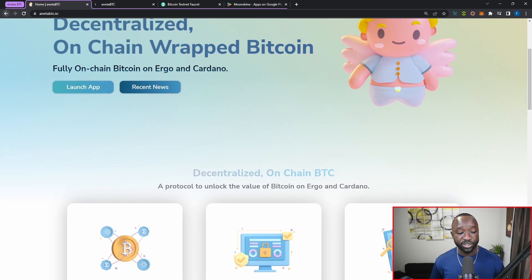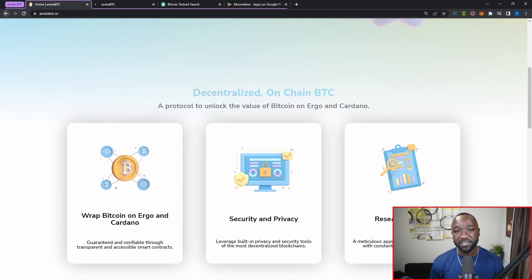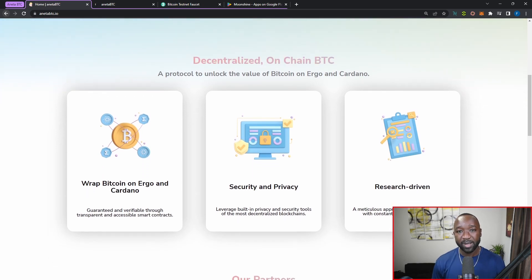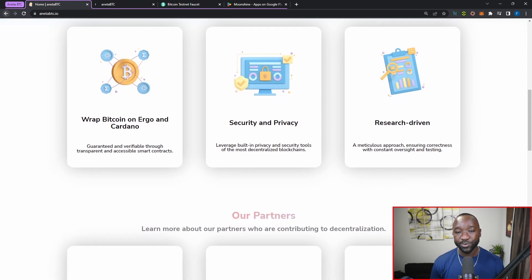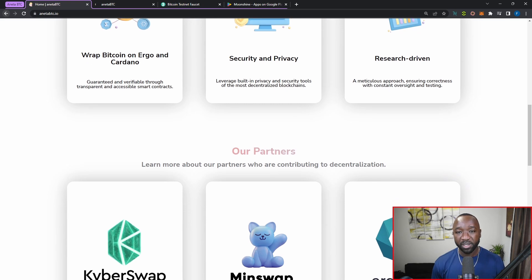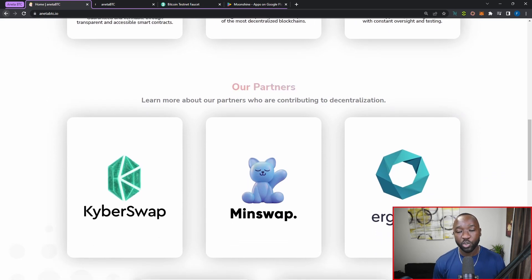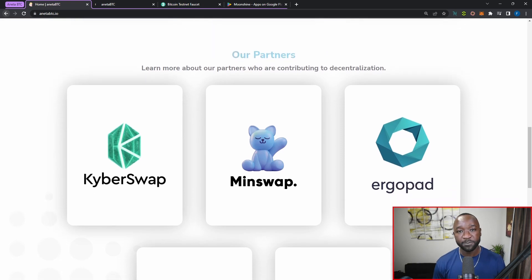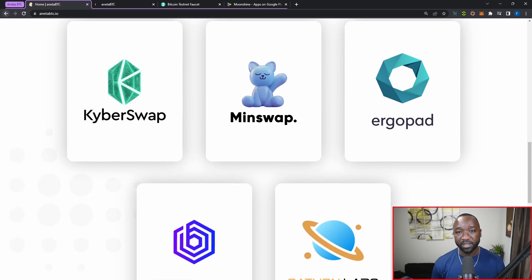They're taking a secure and private approach using a research-driven method. In today's video I want to talk to you guys about how you can get access to a Bitcoin wallet, jump on the Bitcoin testnet, get access to test Bitcoin, and then walk through the Aneta BTC protocol — connecting our wallet and making a transaction in which we wrap Bitcoin and then unwrap our assets.